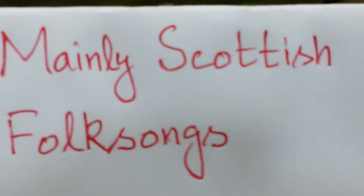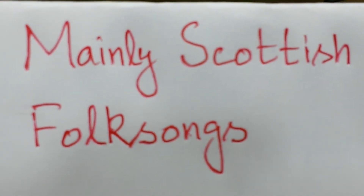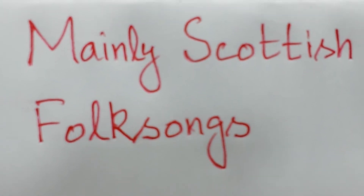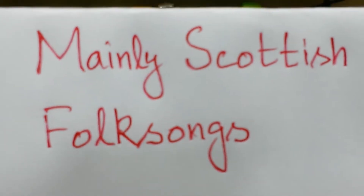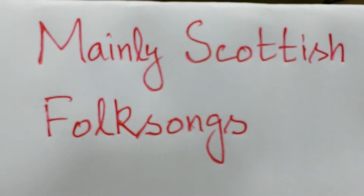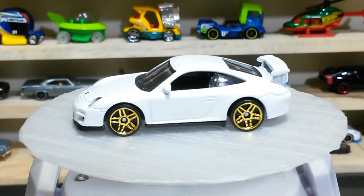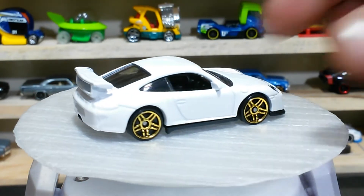That channel is Mainly Scottish Folk Songs — a lovely channel, guys. I love their music and interesting songs. I hope you will check it out. Please remember, Mainly Scottish Folk Songs. And now, time for our today's cars!